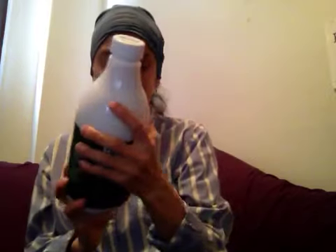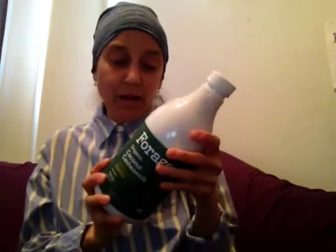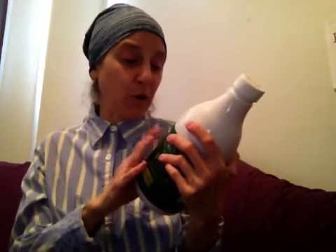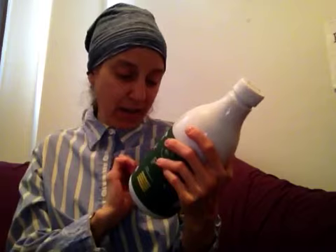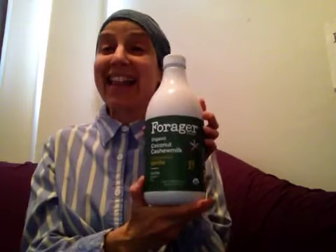It's an enjoyable thing to drink, a great alternative, and it looks similar to milk because of the white color, but you're not getting all those things your body doesn't need. This is where you get more of your nourishment. So again, this is the Forager Project organic coconut cashew milk, unsweetened vanilla, in a 48-ounce bottle. It's a dairy-free milk alternative, and I hope you'll definitely try it out. Thank you for watching — it's the Rawsome Vegan Gal.